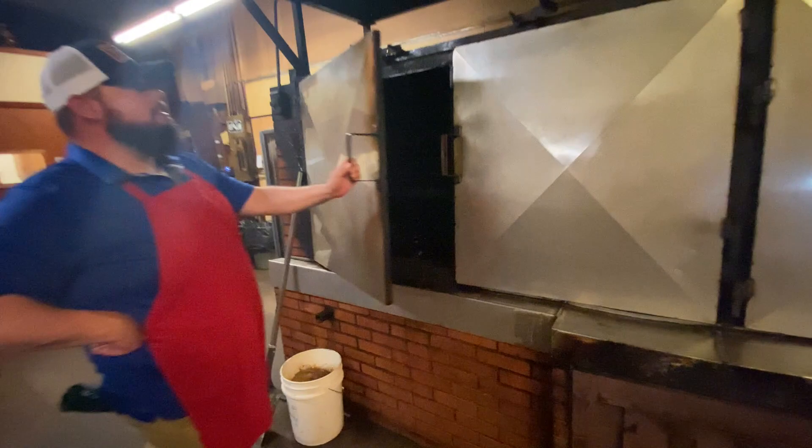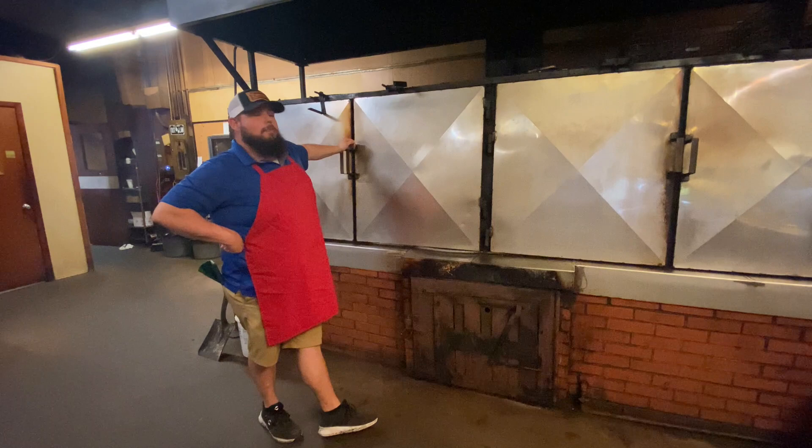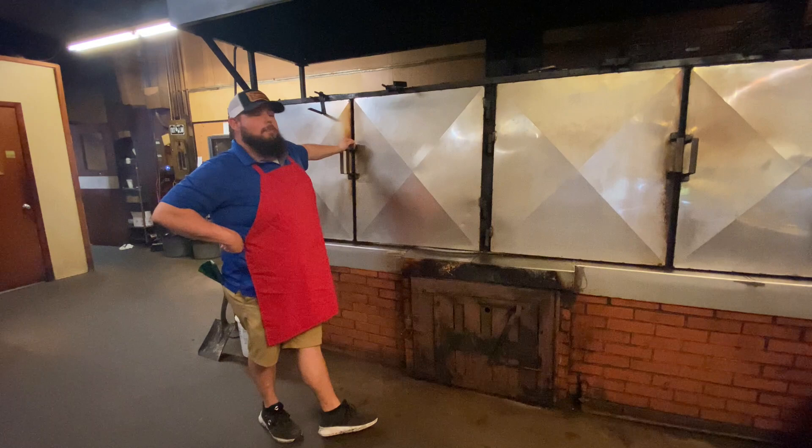This isn't our primary pit anymore. It was up until two years ago, and then we bought a Buley pit — a lot more consistency. We still use this pit to finish out briskets, a lot of big orders, holiday stuff. Just follow me outside, I'll show you the pit we've got.